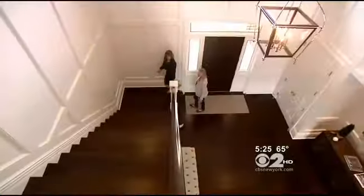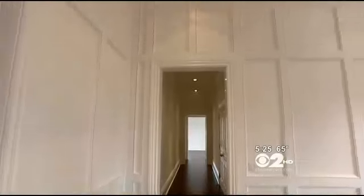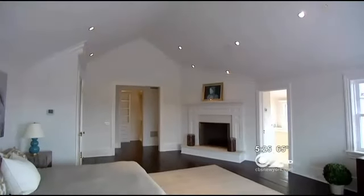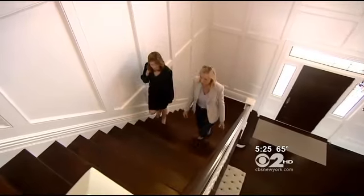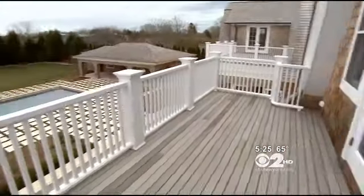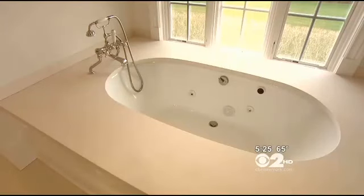Corcoran's Susan Breitenbach took us upstairs to the land of high ceilings — 13 feet and higher in some places. You feel the quality in every single aspect, in every part of the house. There's also a private deck, a limestone bathroom with a jetted soaking tub, heated floors, and two walk-in closets.